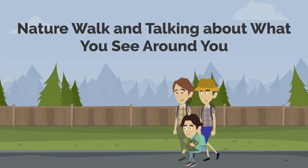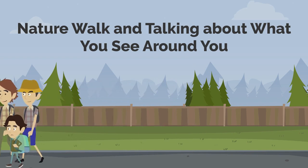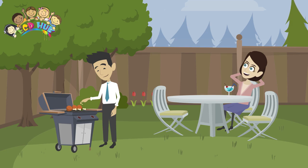Going on a nature walk and deliberately noticing things encourages your child to observe with all her senses. Your child will learn to focus her attention and take in the details of things around her. It can be a peaceful, reflective experience for you both.